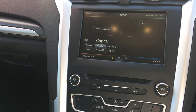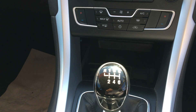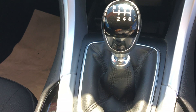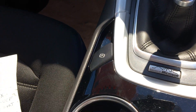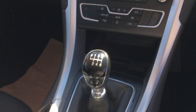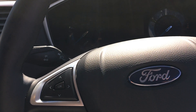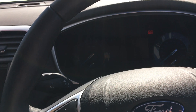SYNC 3 navigation system, DAB radio and CD player, climate controlled air conditioning, electronic handbrake, Bluetooth and USB connectivity, voice activation. 8,500 miles on the clock.